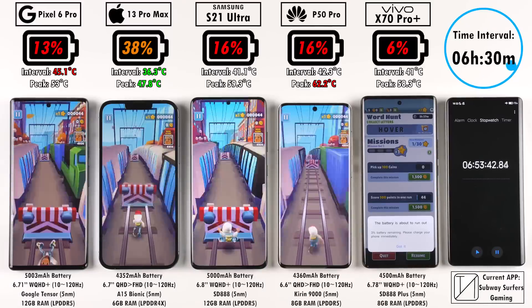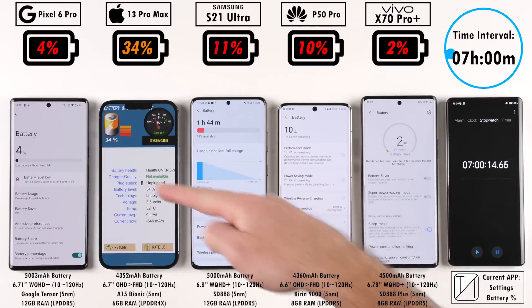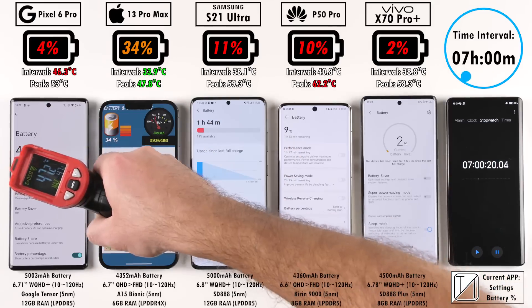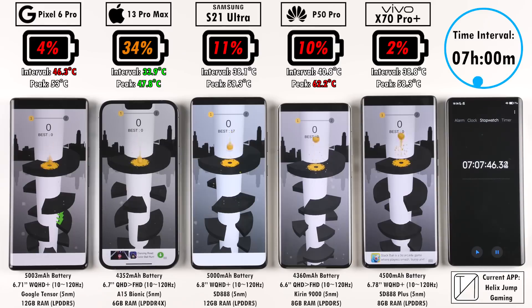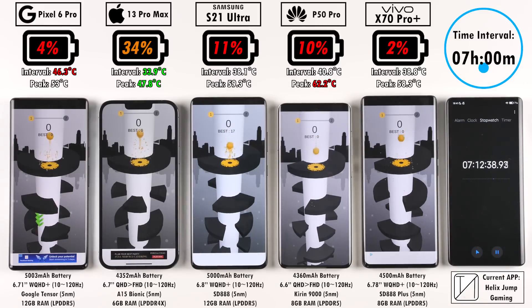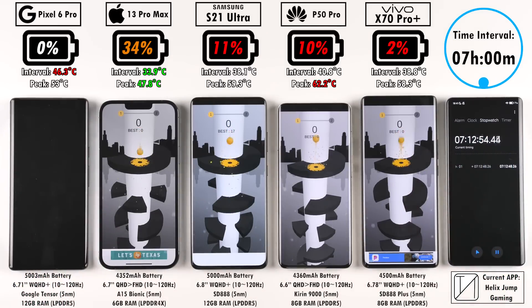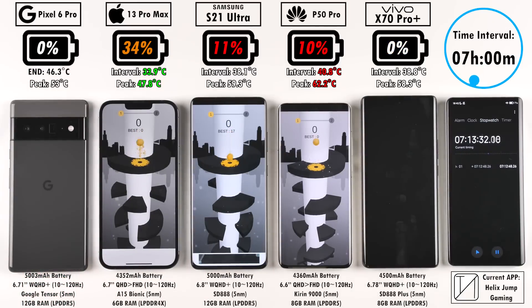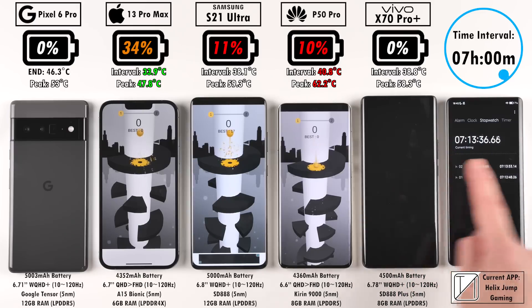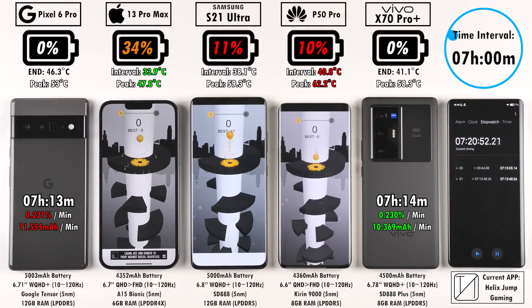After six and a half hours: 13% on the Pixel 6 Pro, 38% on the iPhone, 16% each on the S21 Ultra and Huawei P50 Pro, and just 6% on the Vivo. Nearing seven hours: 3% on the Vivo, 4% on the Pixel, 34% on the iPhone — a remarkable 30% ahead of the Pixel despite having a smaller battery. The Pixel dies first at seven hours and 13 minutes after taking a major knock during the benchmark run. The Vivo follows at seven hours and 14 minutes, despite having 503 mAh less capacity — placing Pixel fifth and Vivo fourth.